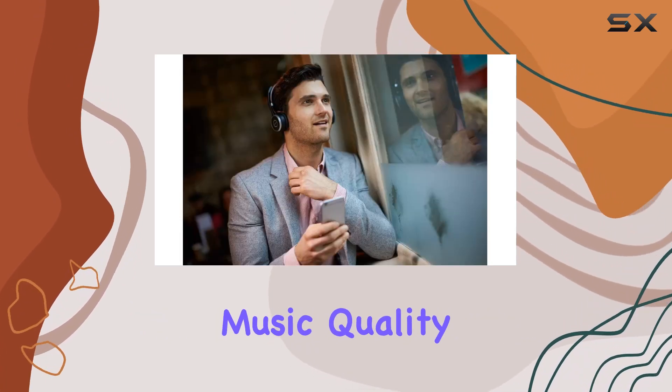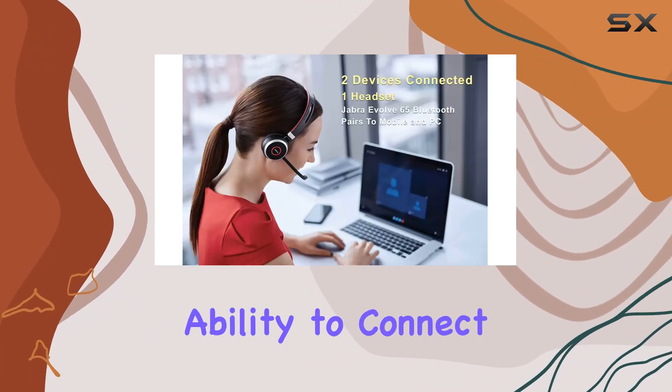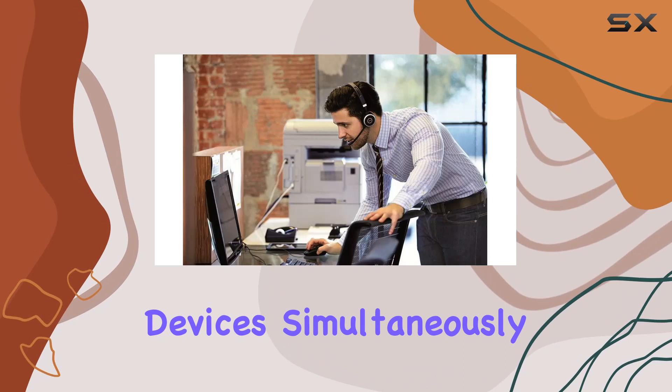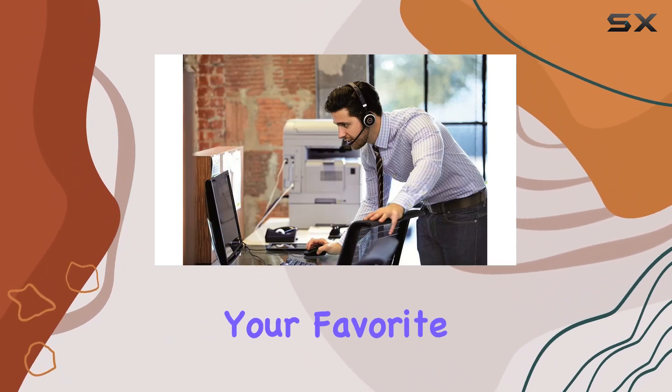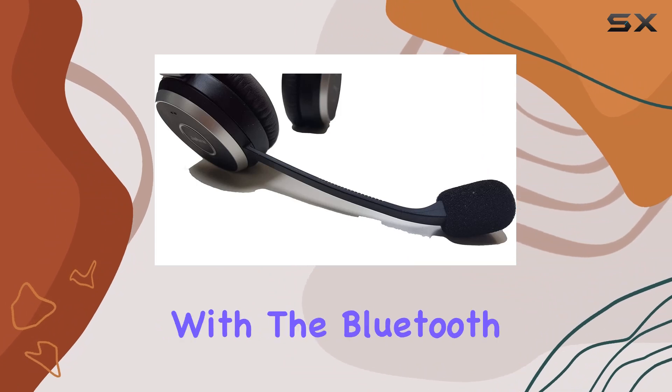The high-definition audio speakers deliver crystal clear calls and exceptional music quality, making it a versatile choice. One standout feature is the ability to connect two Bluetooth devices simultaneously, ideal for juggling calls and enjoying your favorite tunes.